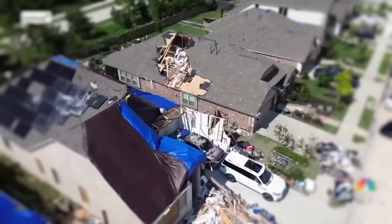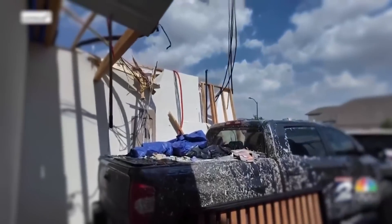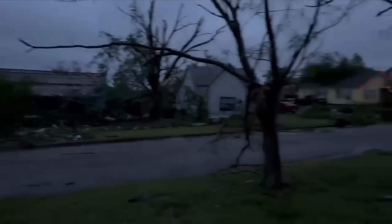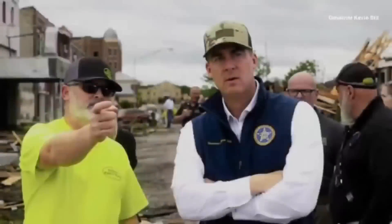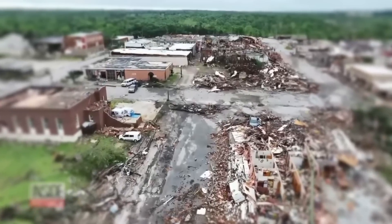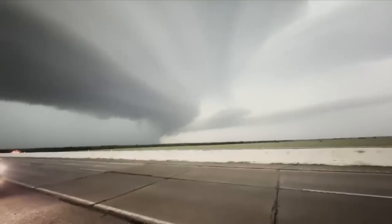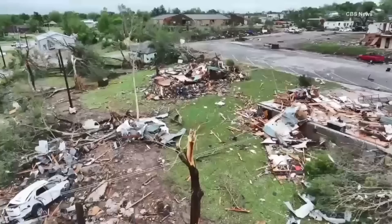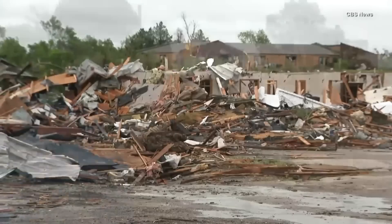The aftermath of the tornadoes was devastating. Sadly, there were reports of fatalities. Many people were left homeless and communities faced a long road to recovery. Throughout this ordeal, the strength and resilience of the Oklahoma community shone brightly. People helped each other with clean-up efforts, volunteers poured in from surrounding areas, and local businesses offered resources and assistance. The May 6th tornado served as a harsh reminder of the importance of preparedness, and timely warnings likely prevented further casualties.